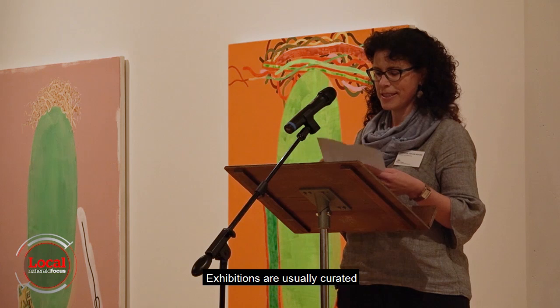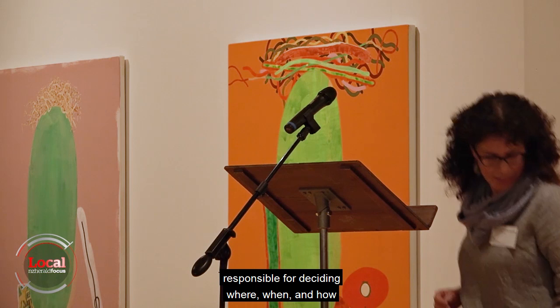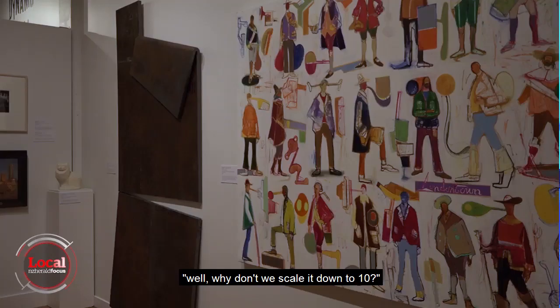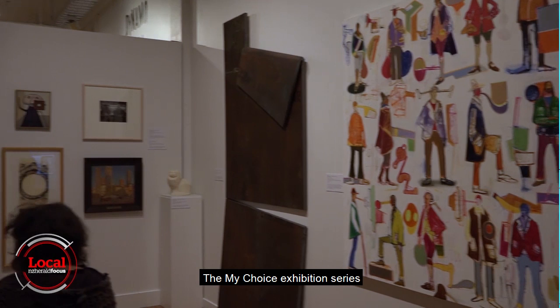Exhibitions are usually curated by a professional, responsible for deciding where, when and how each piece in the gallery's huge permanent collection will be displayed. Someone said, well why don't we scale it down to 10, because 50 is a hell of a lot.